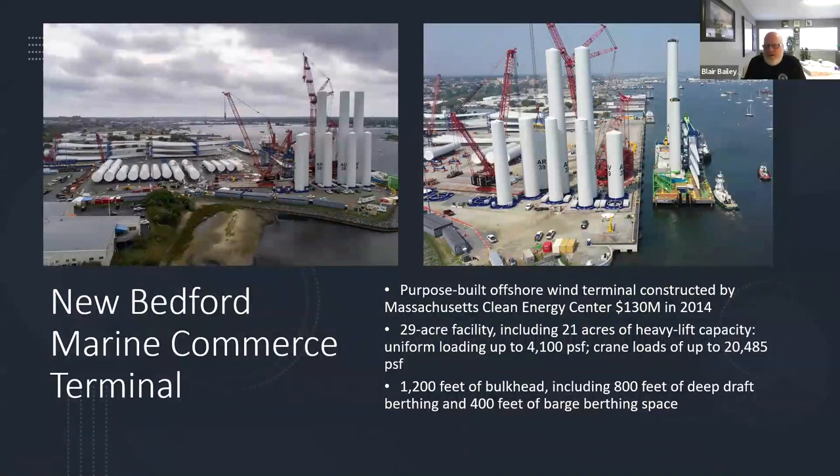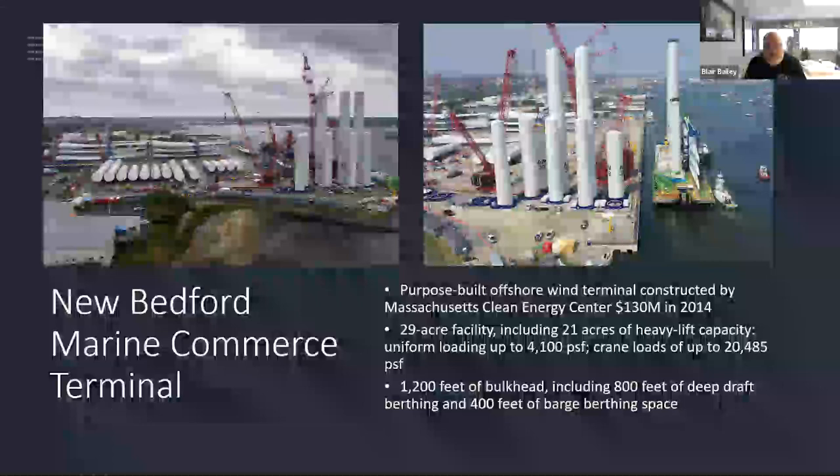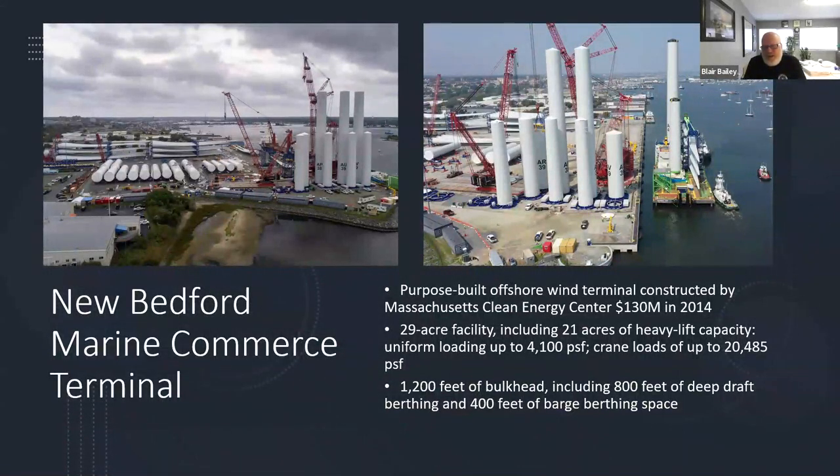This is the Marine Commerce Terminal — all the parts lined up with the barge on the right. Interestingly, when this was built in 2014, it was state-of-the-art. It stopped being state-of-the-art about five years in. They had to do some renovations because turbines over the course of 10 years have more than tripled — almost quadrupled — in size. The terminal had to be revamped to handle turbines that exist now, because they've gotten exponentially bigger.